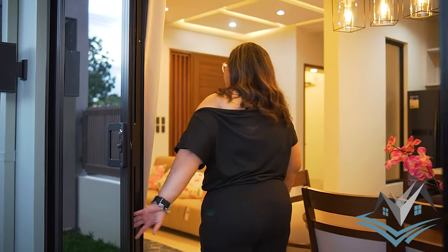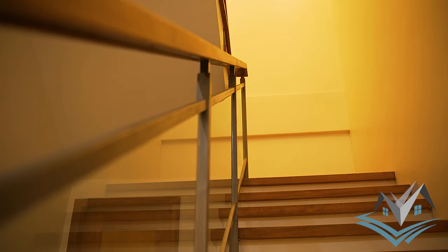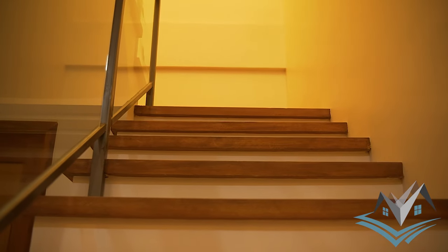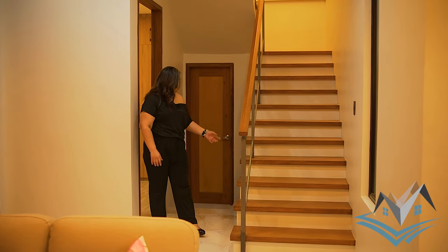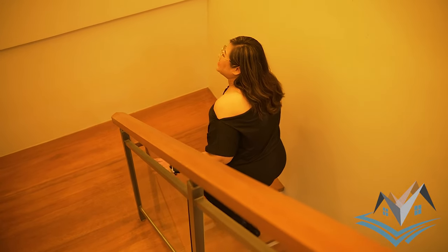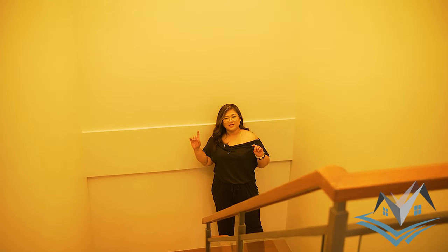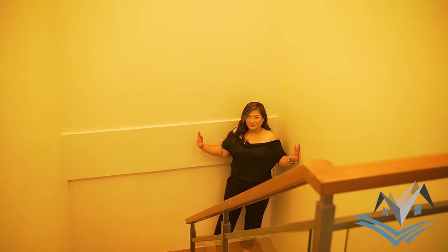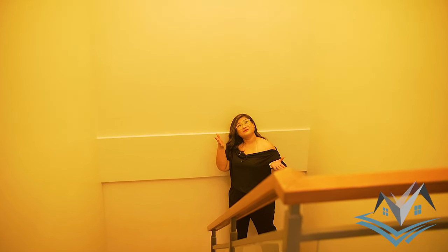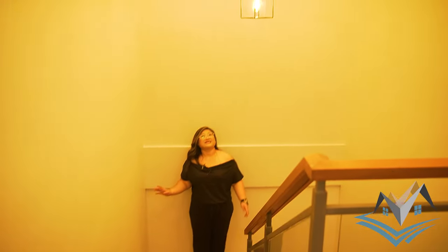Let's head to the second floor. But first — this is your staircase. You have wood handrails, wood planks on the steps, metal railings, and glass railings. The landing is very spacious, which is also very safe for kids. You can see the white painted wall and drop light chandelier here.